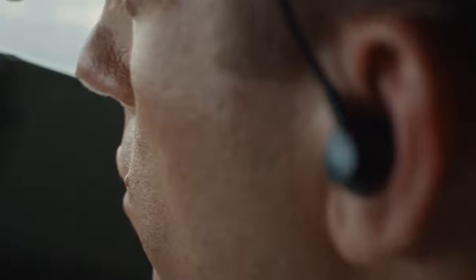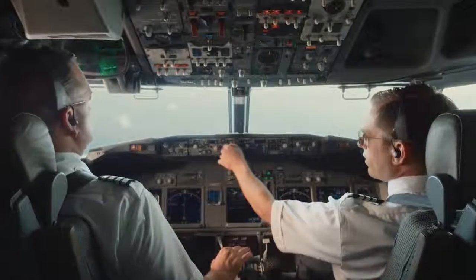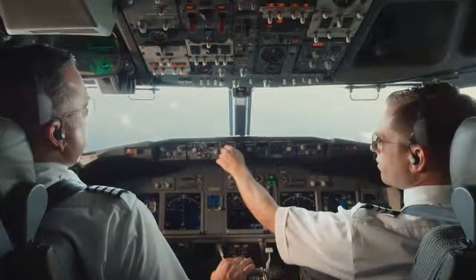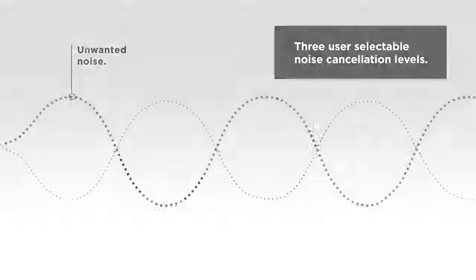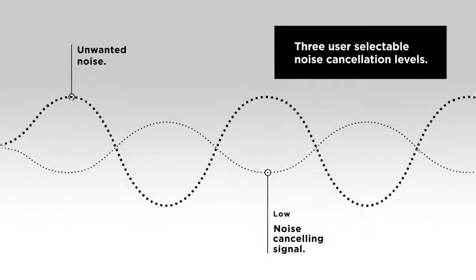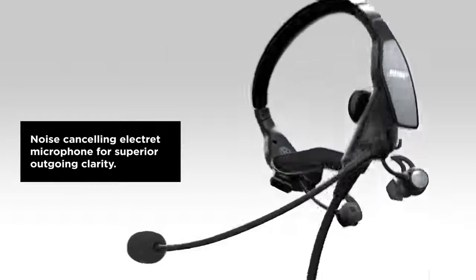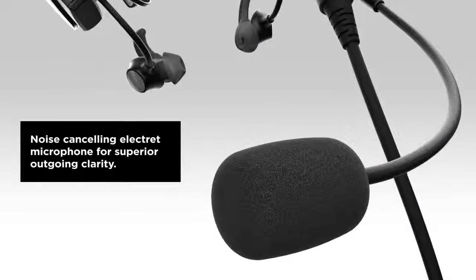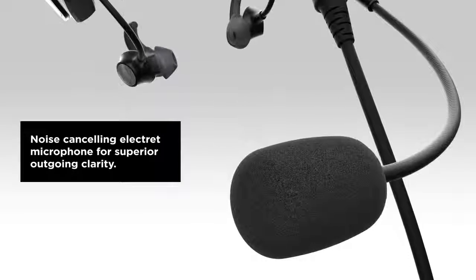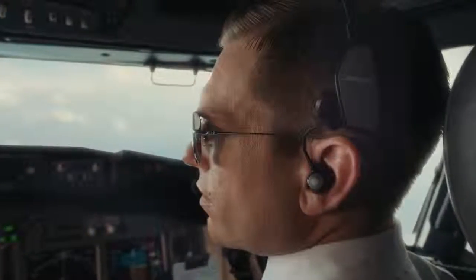With reduced ambient noise, pilots can set the intercom and radio to lower, more comfortable volumes and still hear what they need to hear. Because every pilot flies under different noise conditions with different personal preferences, the ProFlight headset offers three user-selectable levels of noise cancellation, a feature unique in the industry. The electret noise cancelling microphone increases clarity and reduces background noise. The ProFlight is ideal for both hot mic environments and push-to-talk systems.